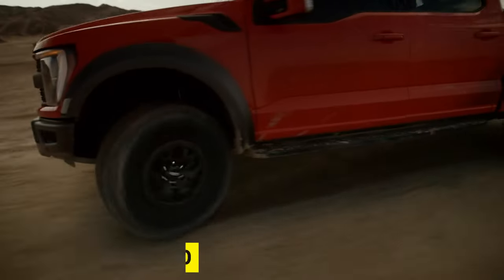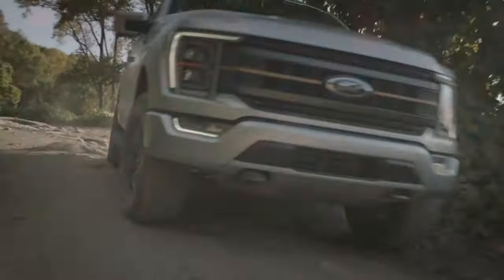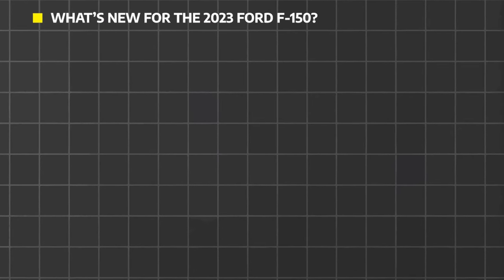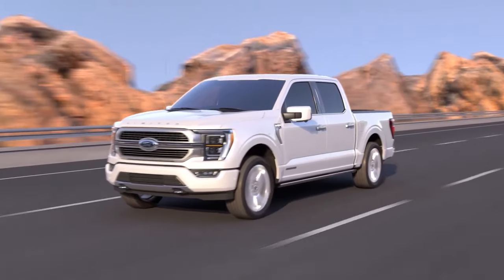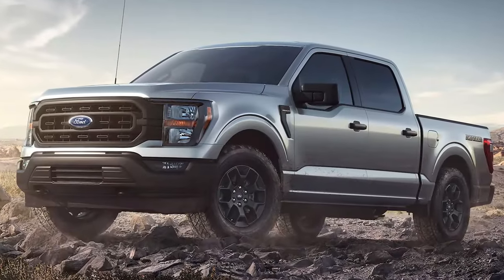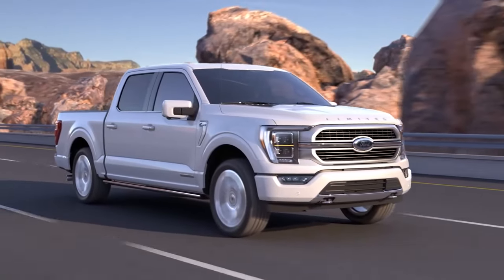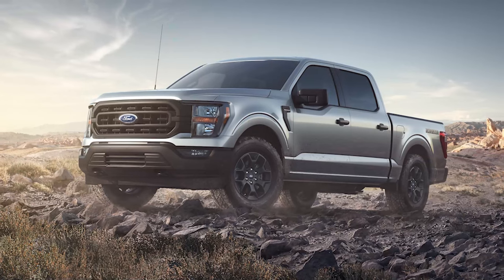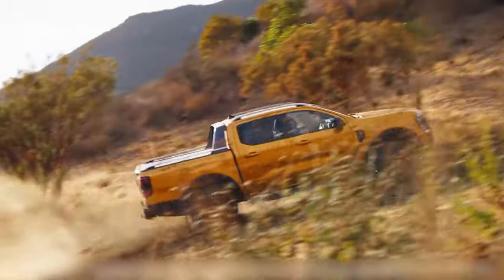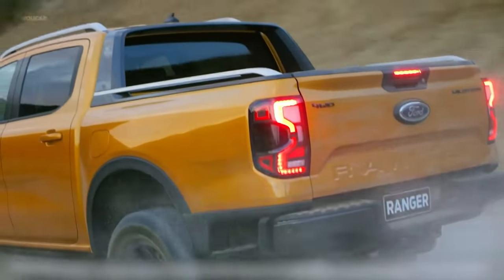Now let's dive into the remarkable world of the 2023 Ford F-150 and discover why it's a force to be reckoned with. What's new for the 2023 Ford F-150? Well, Ford has introduced a new off-road oriented trim called the Rattler. With its unique design elements and enhanced off-road capabilities, the Rattler is perfect for those who want to venture into the wilderness without breaking the bank. It's a more affordable option compared to the pricier Tremor or Raptor models, offering off-road enthusiasts a chance to experience the thrill of the great outdoors without emptying their wallets.